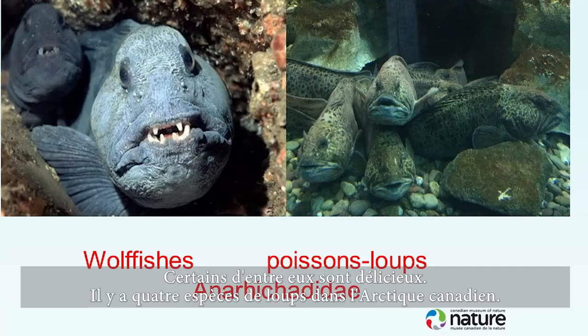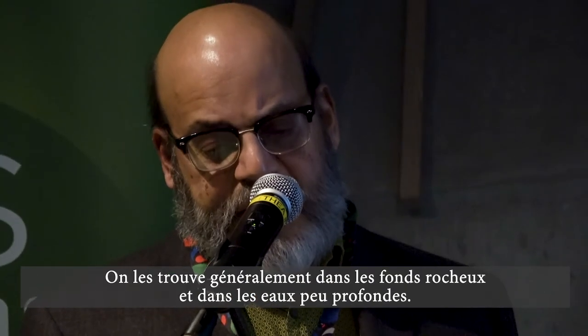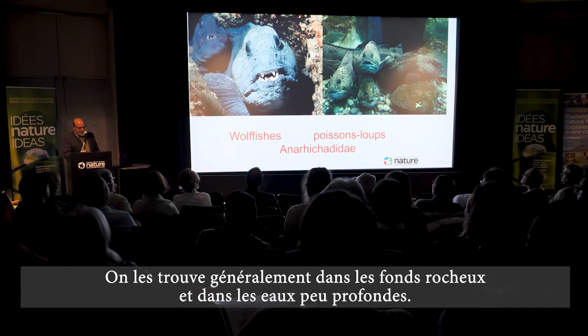There are four species of wolf fishes in the Canadian Arctic. They're found in cold coastal waters feeding on mollusks, crustaceans, sea urchins, and sea stars. They're usually found on rocky bottoms in shallow water, always with a home territory.